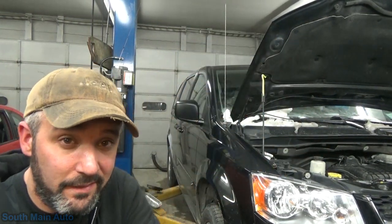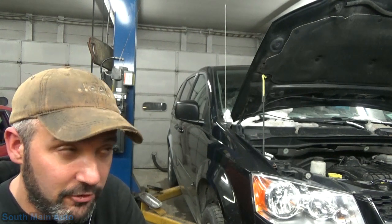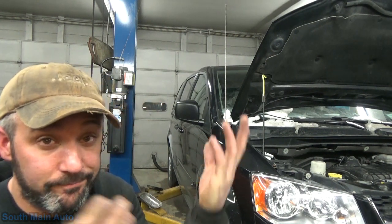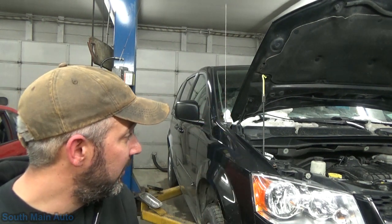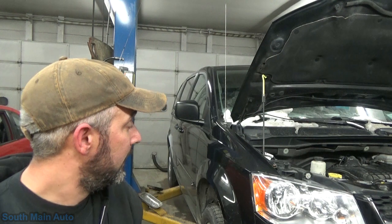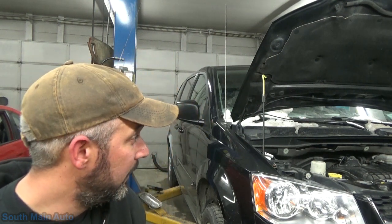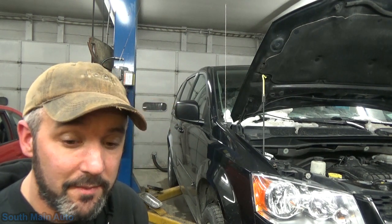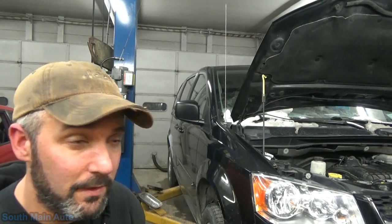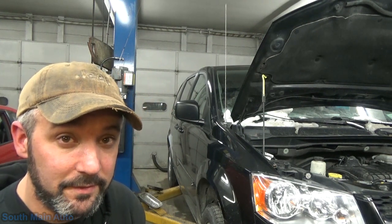The ECM is garbage. The coil driver for the number three ignition coil has no control output — it's no good. I really wish nobody had touched this van, because I'd love to know which coil was the original. We could current ramp all the coils to see if any one is drawing an insane amount of current — that might tell us if a shorted coil burned up the driver. But your guess is as good as mine at this point.